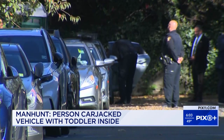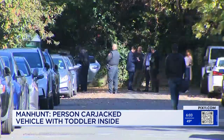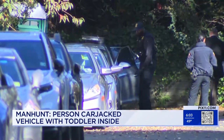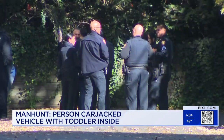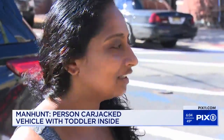That car door of a silver Hyundai that detectives dusted for fingerprints is the one through which the carjacker apparently escaped. The door behind it is apparently the one cops entered to rescue the toddler who'd been carjacked while in the vehicle.